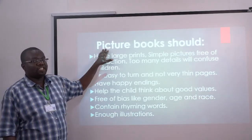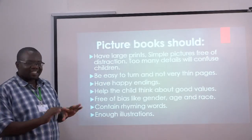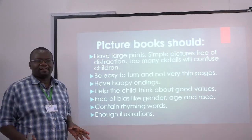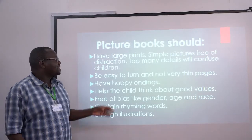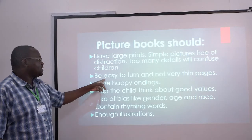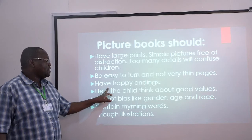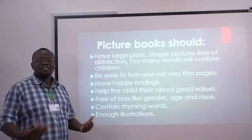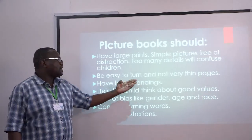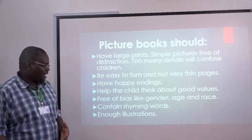Characteristics of picture books: they should have large print and simple pictures which are free from distraction. They should not have a lot of details, because at that age kids are interested in pictures that help them learn words. They should be easy to turn and not very thin like dictionary pages. They should have happy endings, because we want to teach good virtues and good values to these kids, and the pictures should be funny and make the kids laugh and love the books.